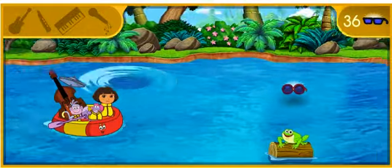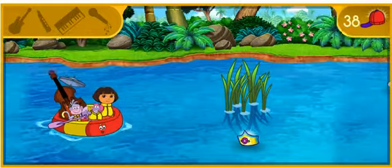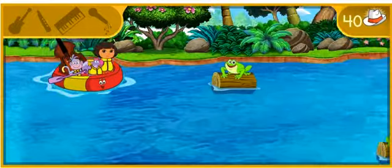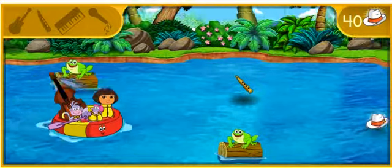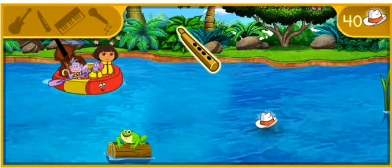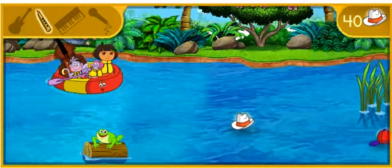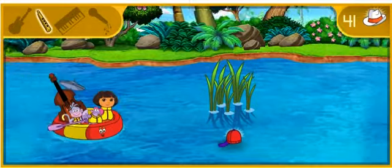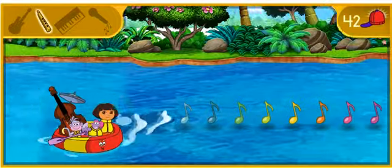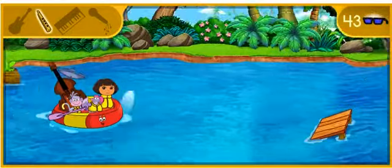Way to go! We found the flute. The flute plays the melody in our song — its sound is bright and clear. Wow, the music is going faster — it's a faster tempo!